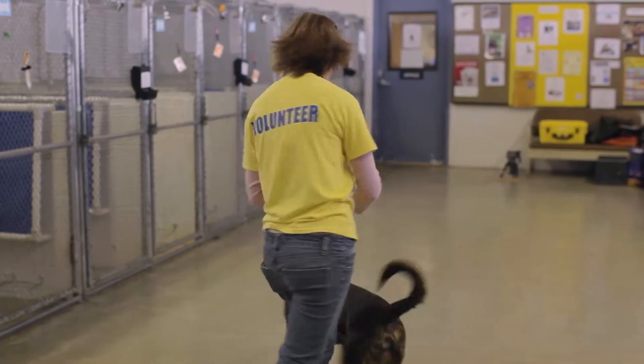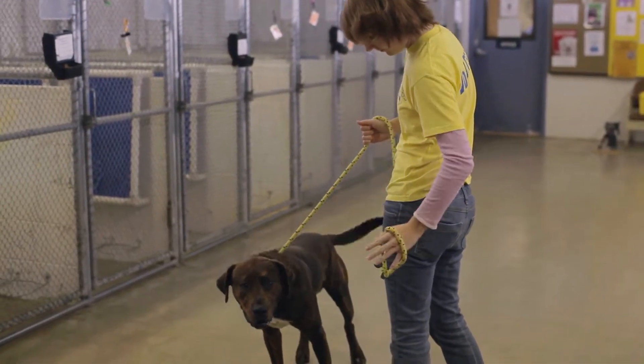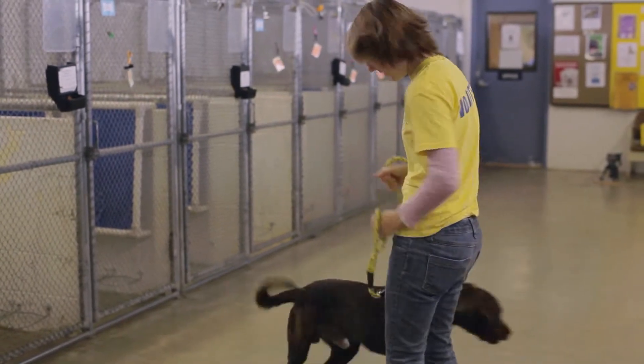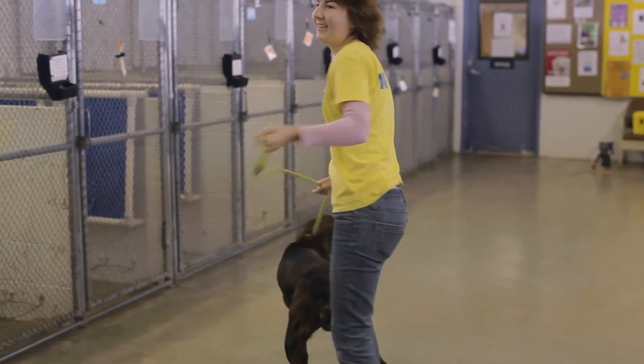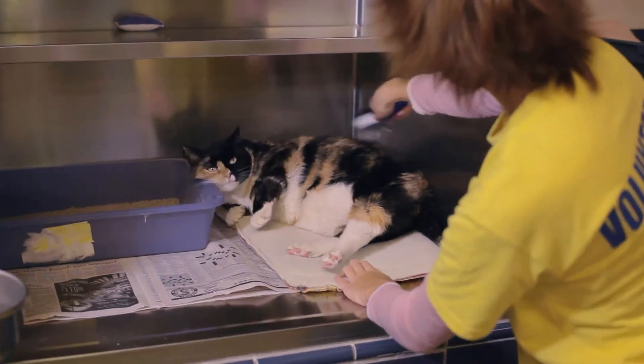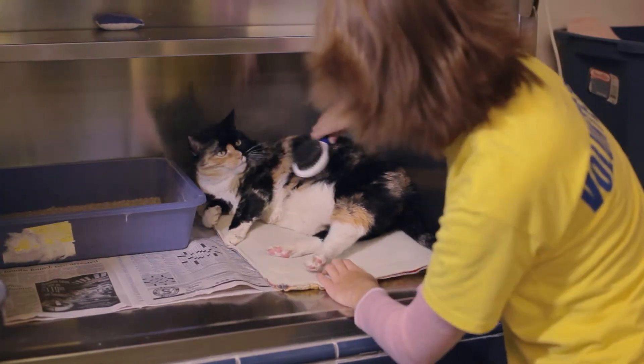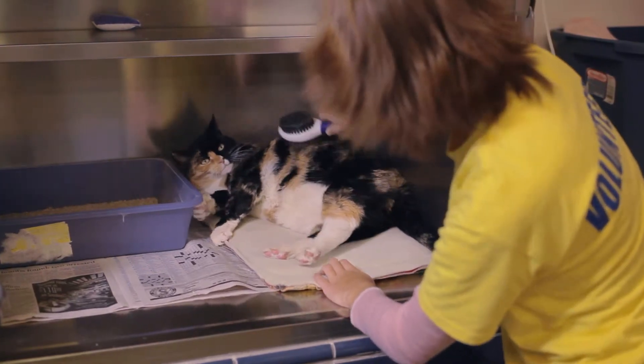The date is helpful to know so you can tell when the animal could be put up for adoption. Dogs that are microchipped are held five business days, three days without owner information. Cats with microchips — that is, with owner information — are held for five days. With no microchip or information, they are immediately put up for adoption.